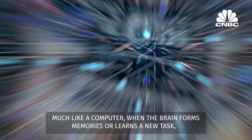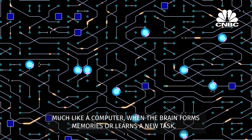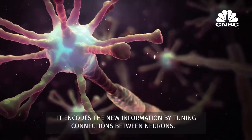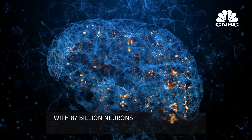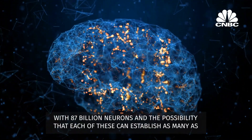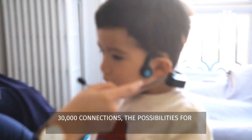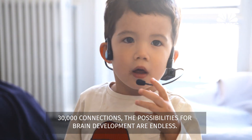Much like a computer, when the brain forms memories or learns a new task, it encodes the new information by tuning connections between neurons. With 87 billion neurons, and the possibility that each of these can establish as many as 30,000 connections, the possibilities for brain development are endless.